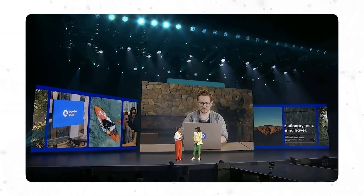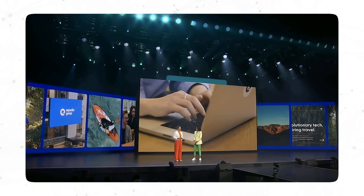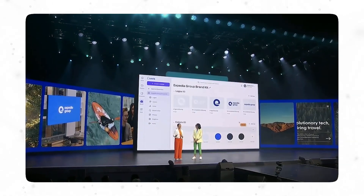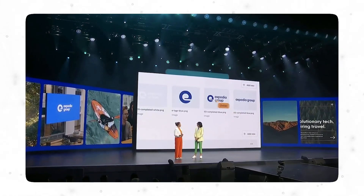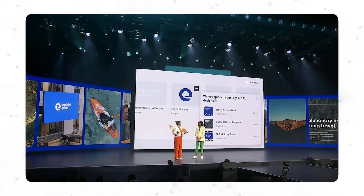Now let's move on to the creative aspect of business. The first thing spoken about was the logo replace feature. If you have your logos in Canva and you've undergone a rebrand, Canva has made it very easy to change logos across all your designs with just a couple of clicks. This is one feature I'll look into deeper — there should be a video on how to get this done.